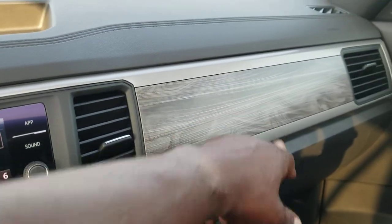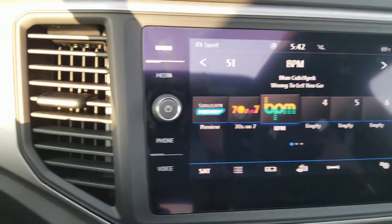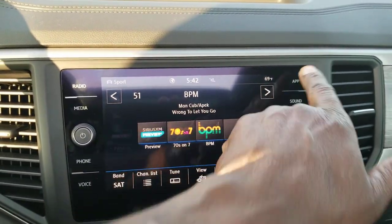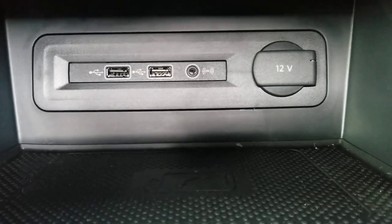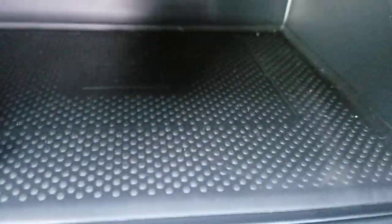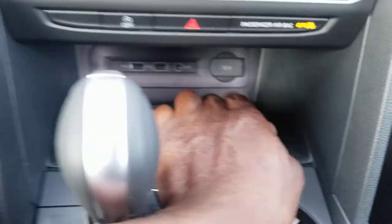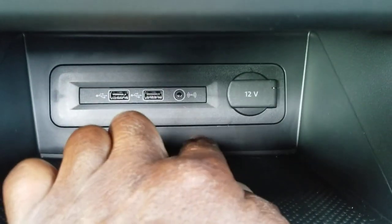The wood grain interior continues across the dash and into the door. You have AM, FM, and satellite radio with App Connect, which allows you to do Android Auto, Apple CarPlay, or MirrorLink using one of these two USBs. There's also wireless charging right here to charge your phone, a 12-volt adapter port, and an auxiliary port.